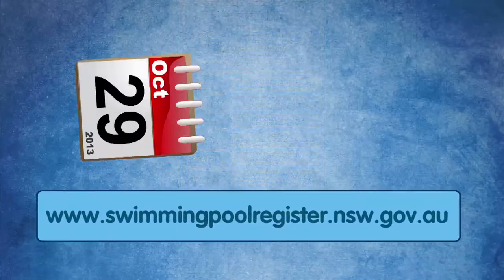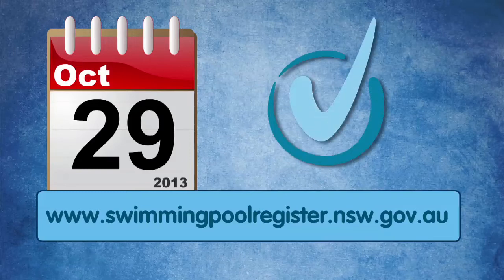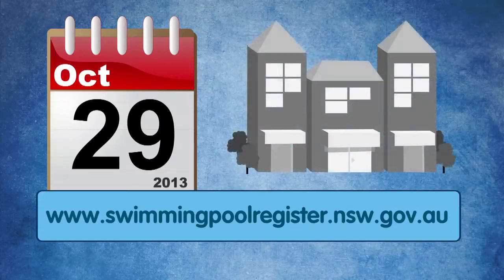You have until October 29, 2013 to meet your obligations and register your pool. Don't leave it until summer. Log on to www.swimmingpoolregister.nsw.gov.au and register now to avoid any fines. If you don't have access to the internet, you can register at your local council.